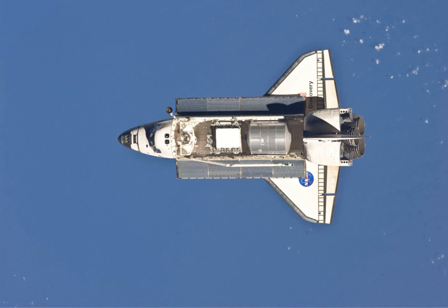Discovery conducted its final undocking from the ISS on Flight Day 12, and its last fly-around preceded the final separation from the station. A late inspection of Discovery's thermal protection system was conducted using the OBSS, before the OBSS was berthed.